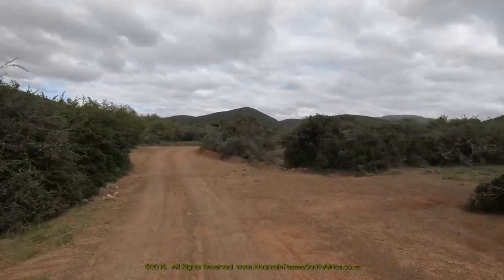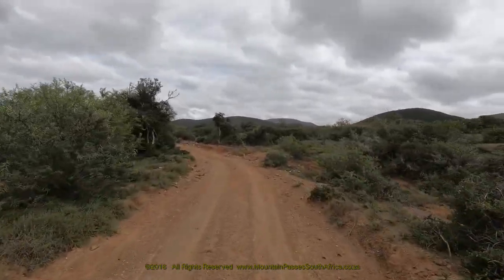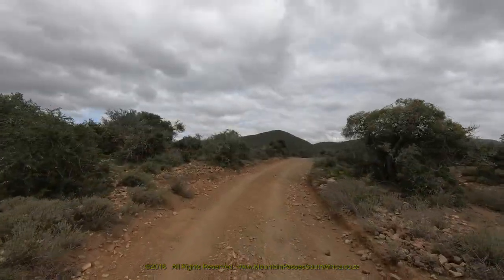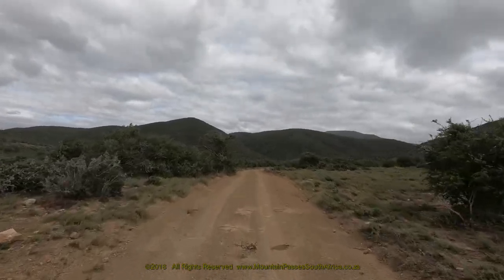The Bedrochfontein 4x4 route follows a pass built by Sir Harry Smith. It featured during the Anglo-Boer War when a commando under the leadership of General Smuts was involved in a skirmish with the British force that was moving up over the pass.